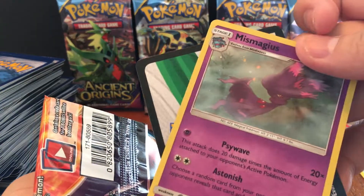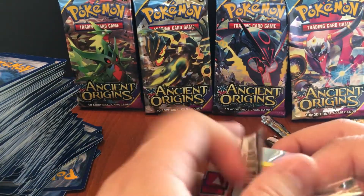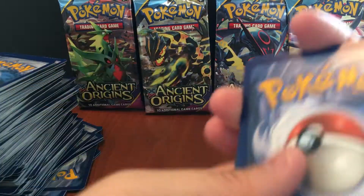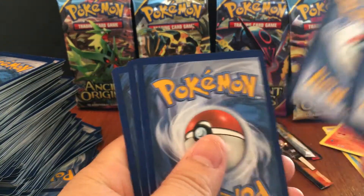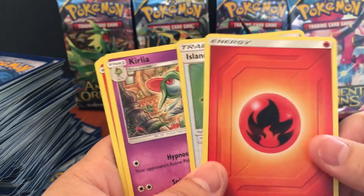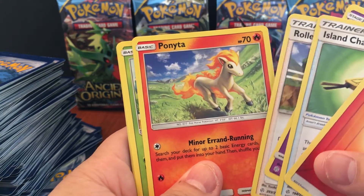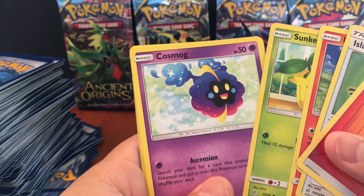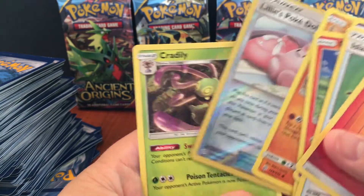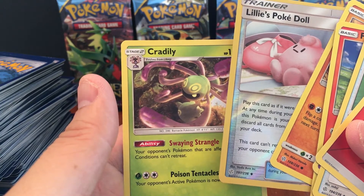We got more Lucario coins. You already saw the promo. This is the last pack — I'm getting tired. We got fire energy, trainer, Kirlia, Roller Skater, Ponyta, Sunkern, Cosmog, Psyduck, Trapinch, Release, Polka Doll, and no hit. We got Cradily — is it Cradily or Cradily?